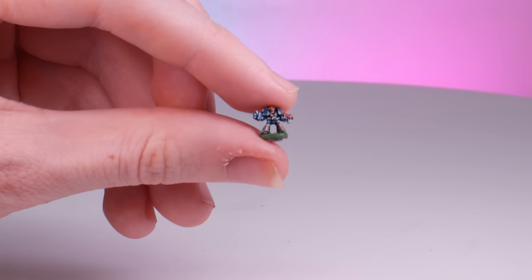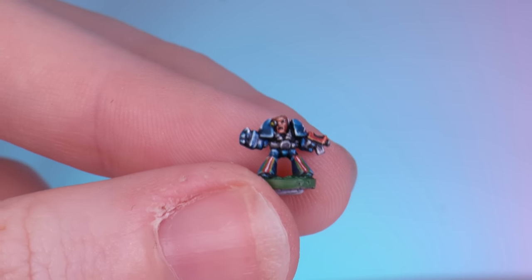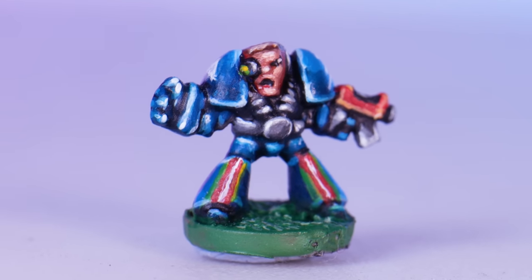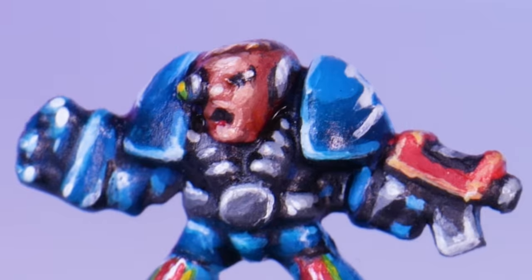Maybe surprisingly, he isn't my favourite Rainbow Warrior miniature I've ever painted. He is the biggest by far, but my favourite is actually the smallest — this little epic scale Rainbow Warrior. He is smaller than my pinky nail and I spent way too much time on him and all the rainbow details on his armour. I even managed to dot the pupils on his impossibly small eyes. I adore miniatures that really give me a bit of a painting challenge, and this guy was definitely one of those.